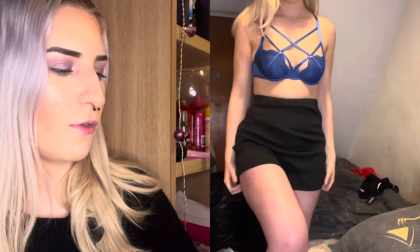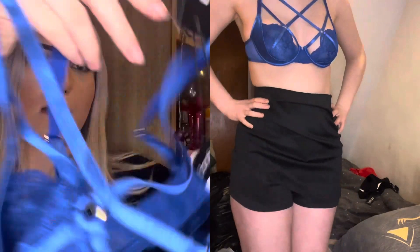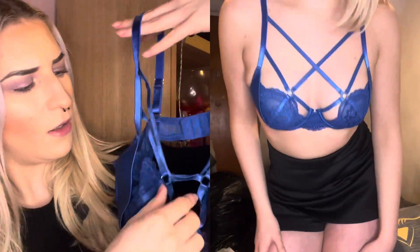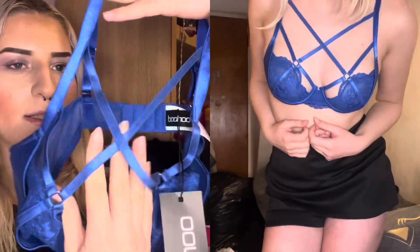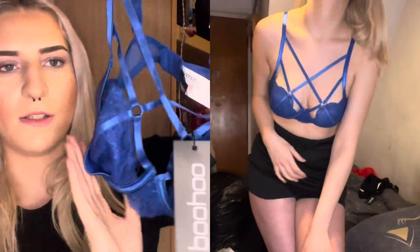Next we have this lace strapping underwire bra in the cobalt blue shade. In my previous Boohoo haul I got quite a few bras and was really impressed with the quality and the price, so I decided to pick up this blue one. I do love when they've got a chest detail like this — it just adds something and looks really flattering. It's just a really lovely colour; I don't think I have a blue one.